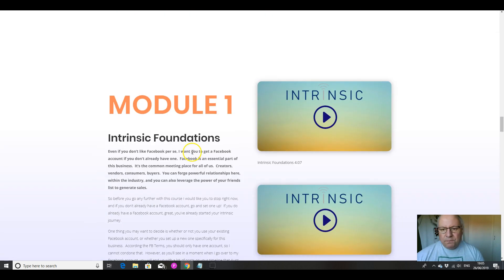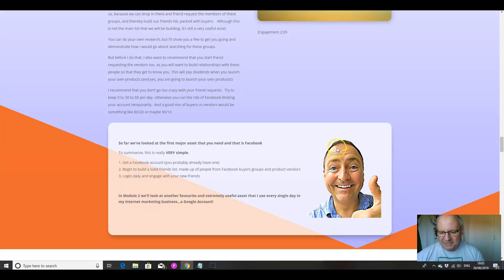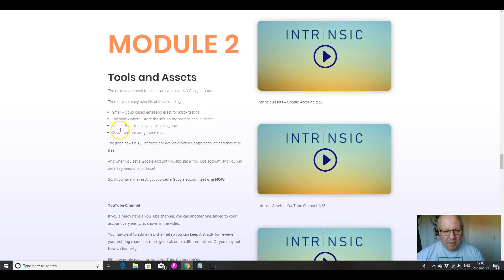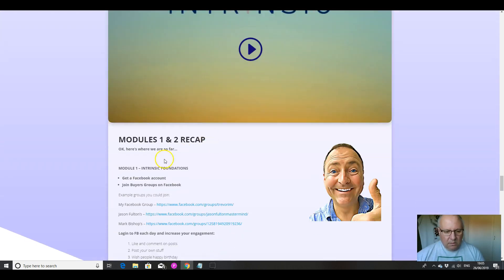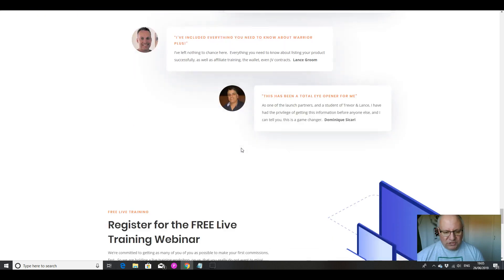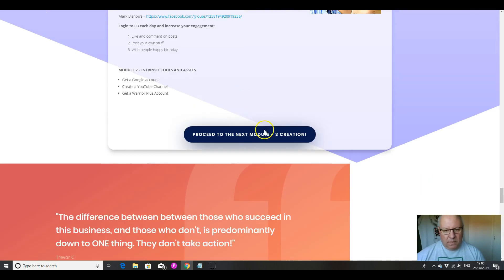We've got all of these videos here. We've got the absolute basics and buyers groups and engagement. Work your way through module one. Then tools and assets — here we're going to sort out basic stuff like assets, YouTube channel, and Warrior Plus. Then we've got a recap of modules one and two, and we move on to the most important module, which is number three, where we register for the free live training webinar.